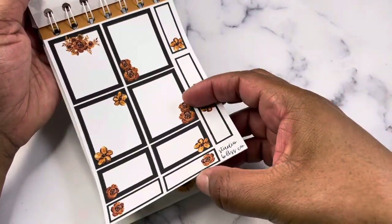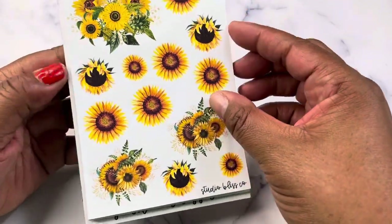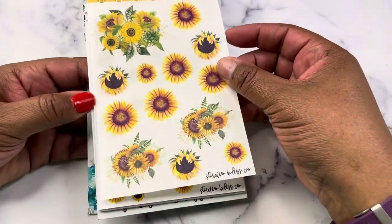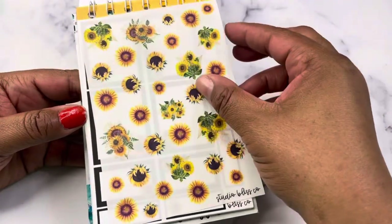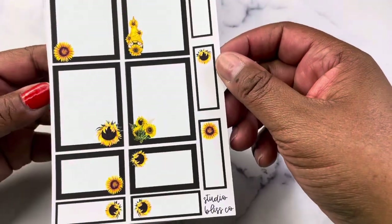Next we have the sunflowers, which are probably the most popular floral collection. You have the large sunflowers, the large in clear, small sunflowers, and small in clear, and then you have the sunflower boxes.